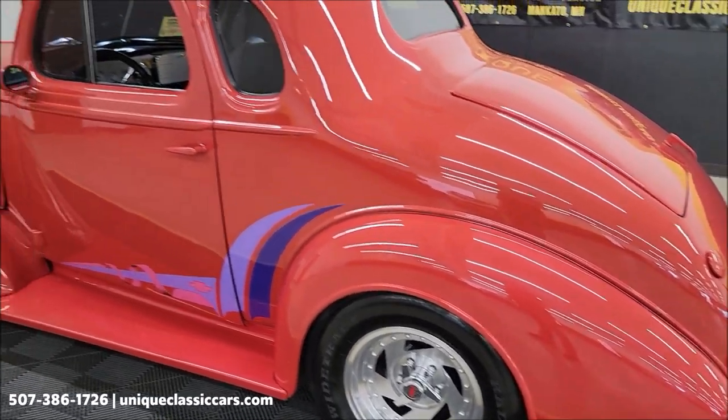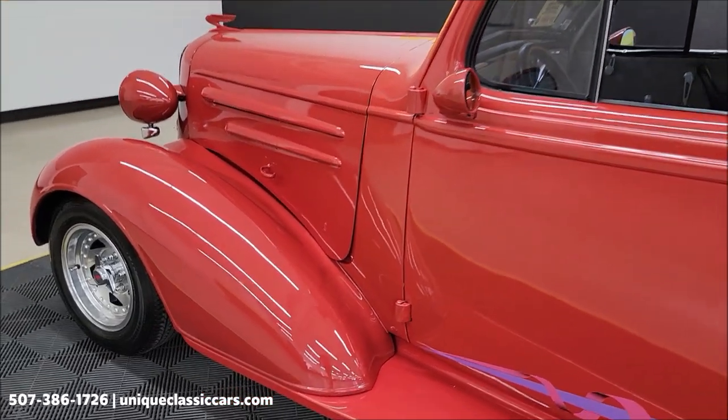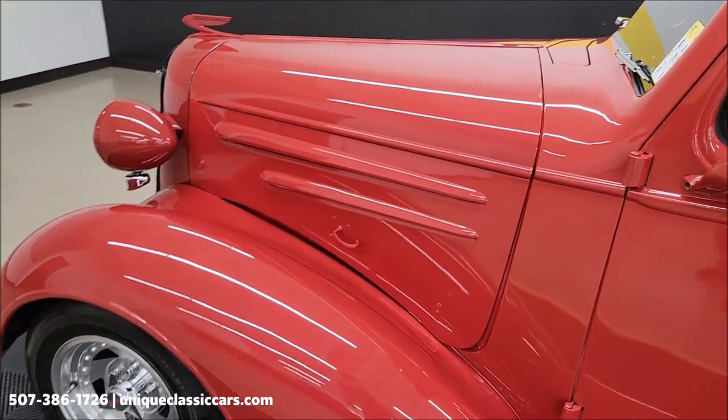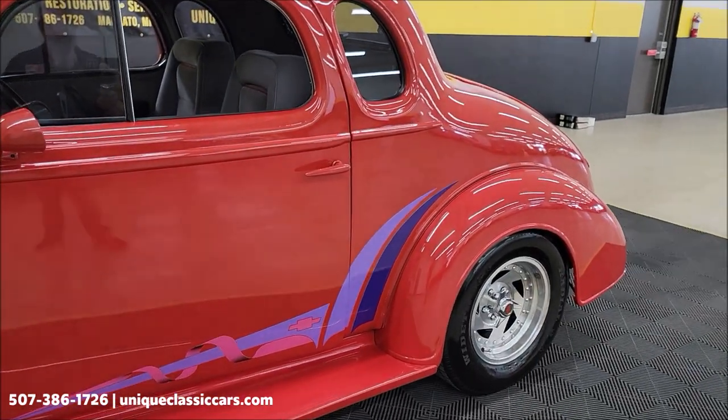Coming around to the driver's side, you can see the paint shows well all the way around this car. You may find an imperfection here or there — maybe a little touch-up — but overall there are no major nicks, dings, scuffs, or anything like that.